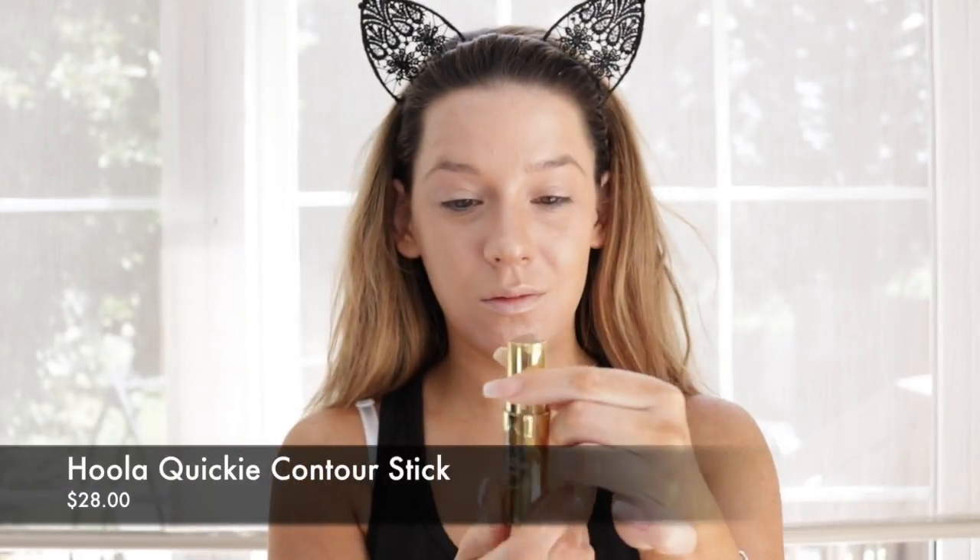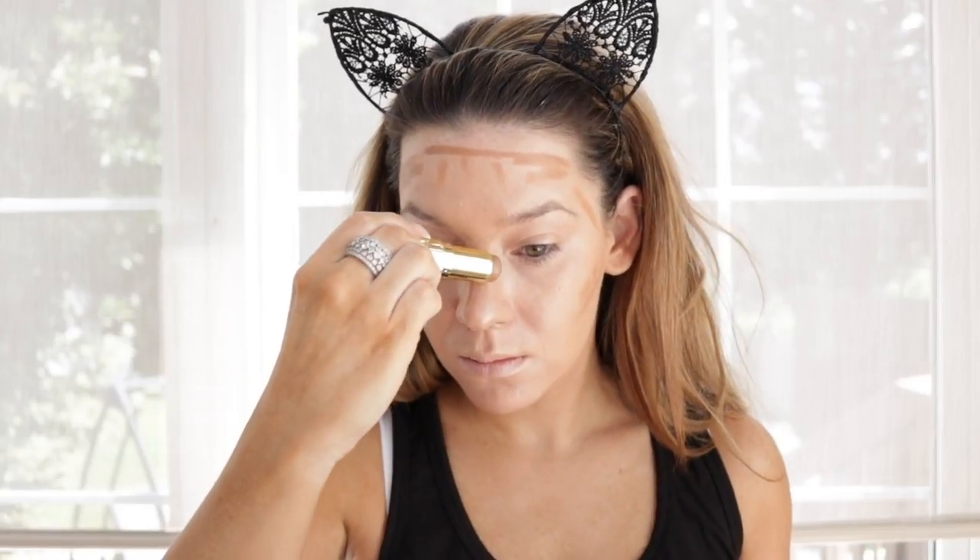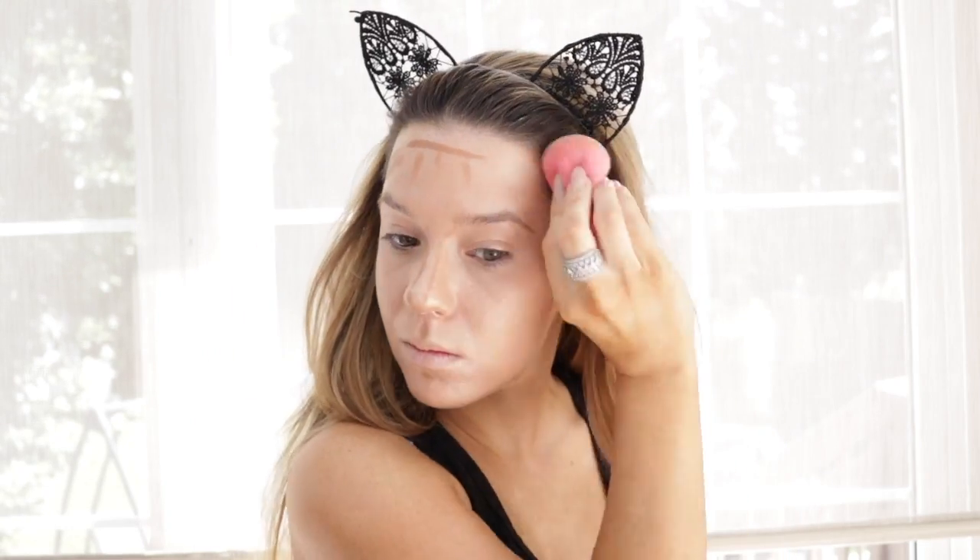And then I'm picking up my Hoola Bronzer Quickie Stick. The first few times I used this I wasn't thrilled about it, but I am absolutely in love with it now. So I am chiseling those cheeks, that forehead, the jawline, the nose — you know the drill. Then I'm going to take my trusty beauty blender and blend upwards and blend that contour out. I'm going to leave my nose contour alone though — I'm not touching that yet.